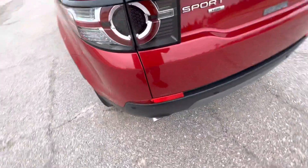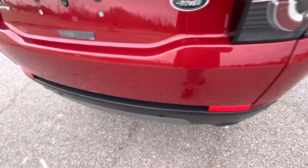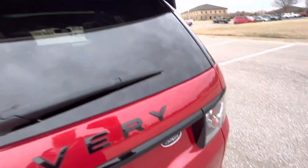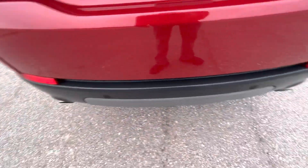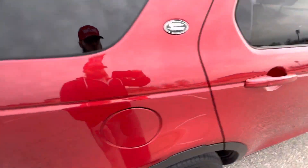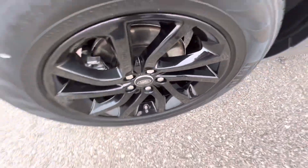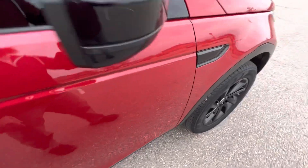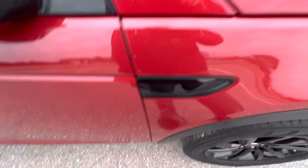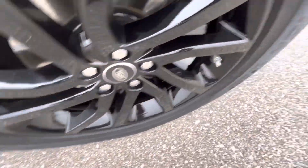Moving around to the back — the back hatch looks great, no flaws there. It has a backup camera, rear parking sensors, and dual exit exhaust. The passenger side rear quarter panel looks really good, no issues. The rear passenger wheel looks great. Both the rear and front passenger doors do not have any blemishes. The passenger mirror looks good, and the front passenger fender and wheel are in great condition.